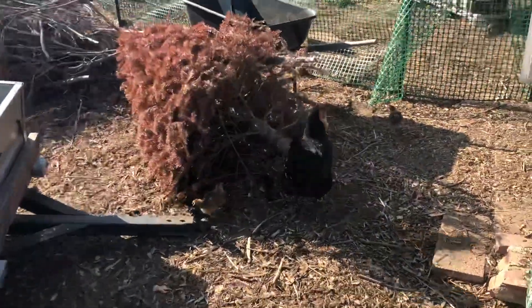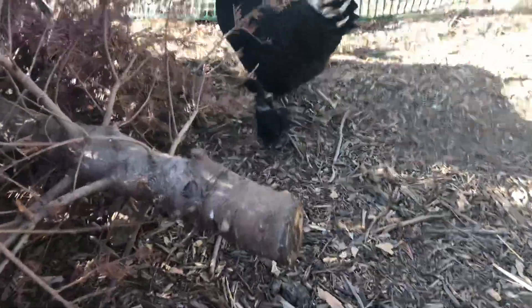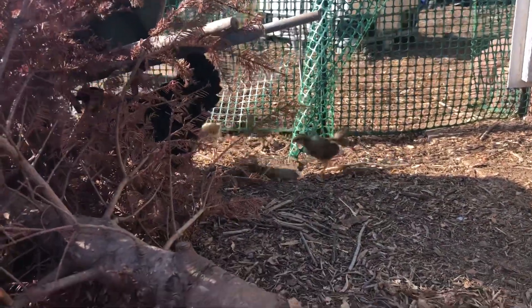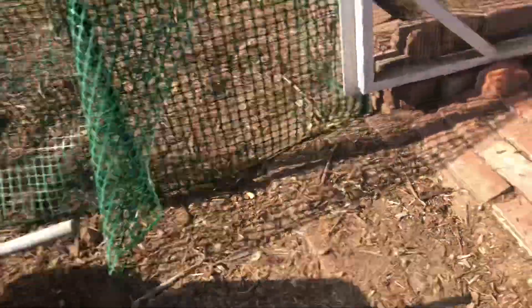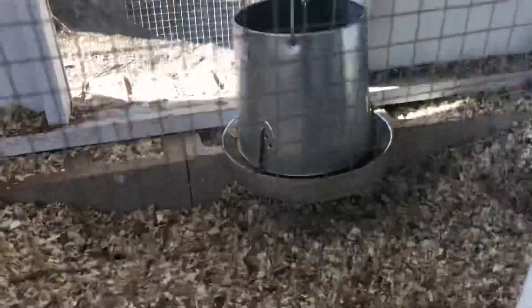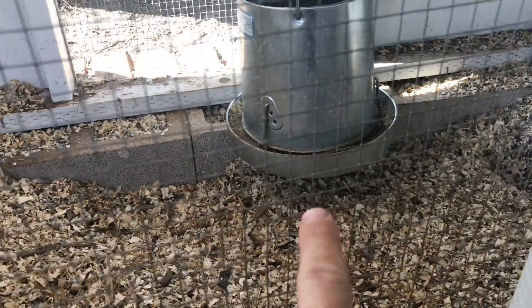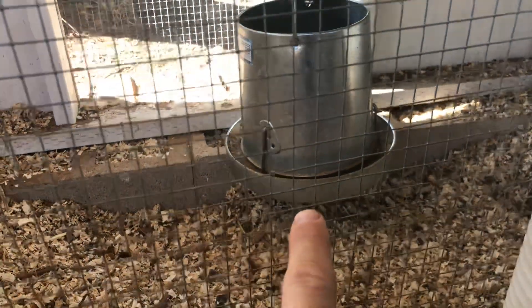These are the week two, week three chicks. I'm trying to be more involved with them so they can know me and will be easier to catch. Here's our little chicken pullet feeding station. This is a grower — sort of a grower, not quite a mash, but still a lot of whole grain seeds in there.